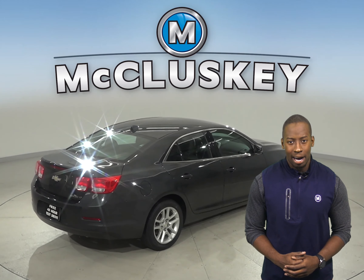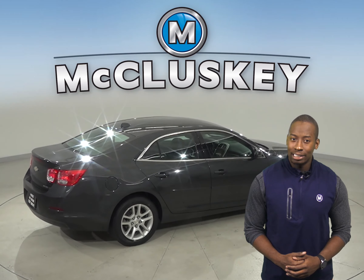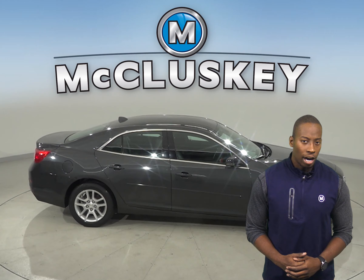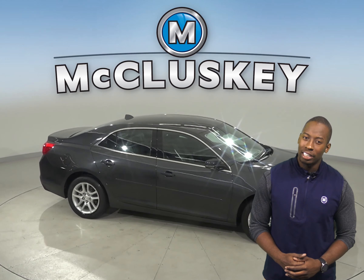There is just about 69,000 miles on the odometer. That means this vehicle is covered by our free lifetime warranty for unlimited miles and unlimited years.